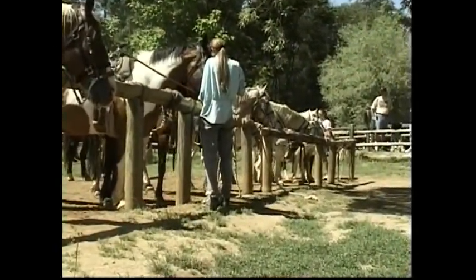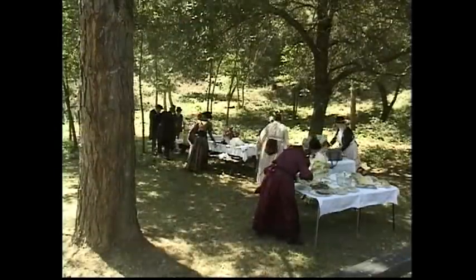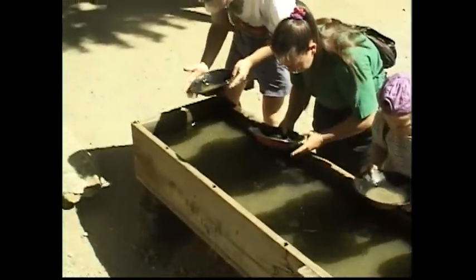Dave, what do you consider the miracle of Columbia's State Historic Park? I think it's the sense that you get when you're there that you're actually going back to this wonderful time when the whole world changed during the California gold rush. And I think it's the feeling that you're actually stepping back in time. And that is, to me, the miracle of the park.